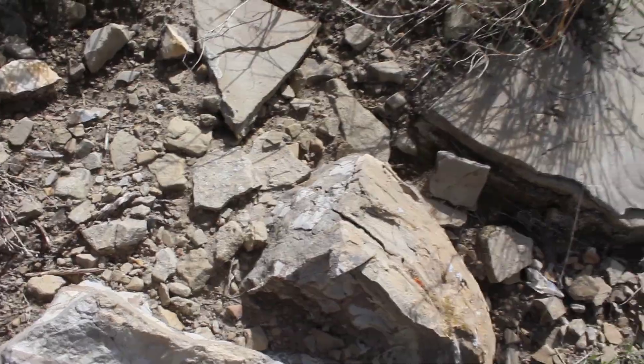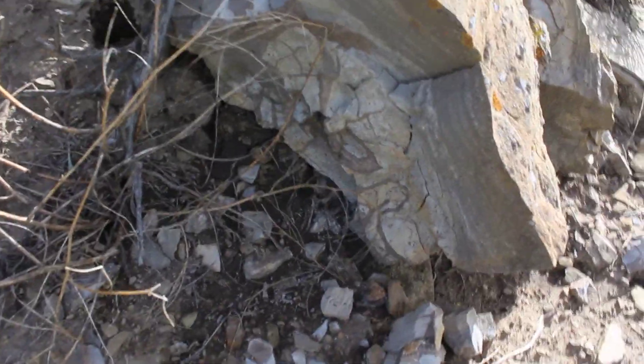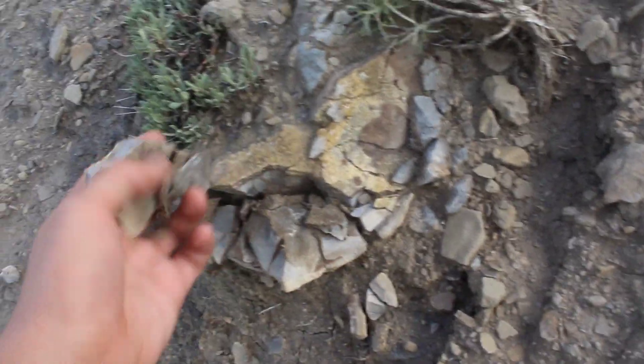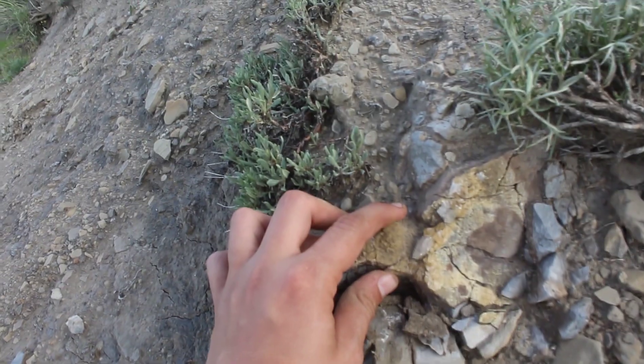Wow, that rolled way farther than I expected. Now this is pretty cool — look at that big septarian right here, just eroding out of this hillside. That is very cool. Sorry, a bug just flew into my nose. Here's another cool septarian, again just eroding out of the hill. You can see all these calcite crystals. That's pretty cool.